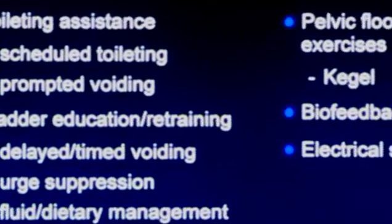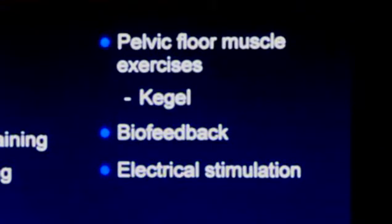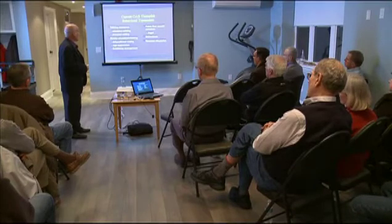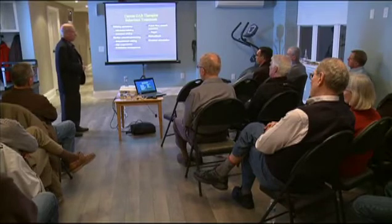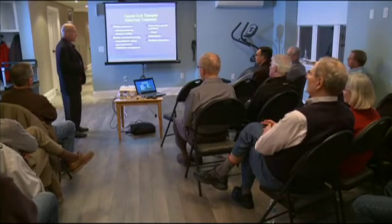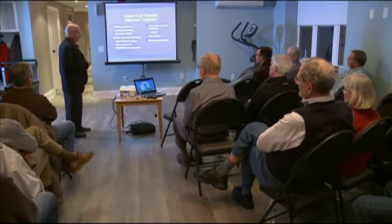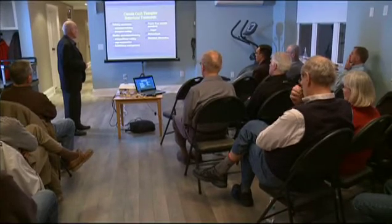Whether you have the urge or not, maybe you just say, I'm going to go to the bathroom every two hours and stand there and pee — and maybe that's the break point where you won't have leakage. For people who have this urge, this overactive bladder, urge suppression can help. We say don't hold your urine, but in this case urge suppression will help modify this 'gotta go, gotta go' thing. We're also going to look at various fluids.